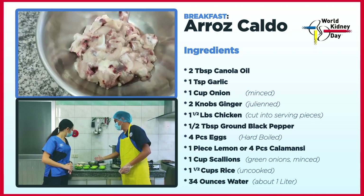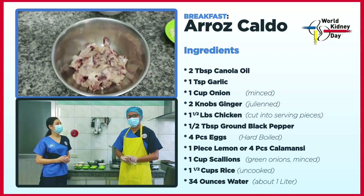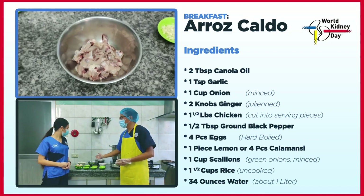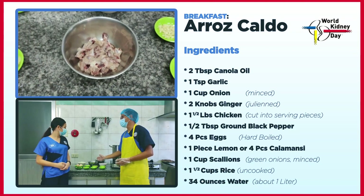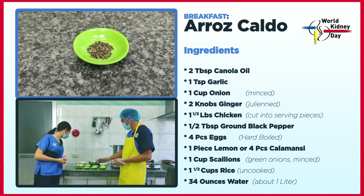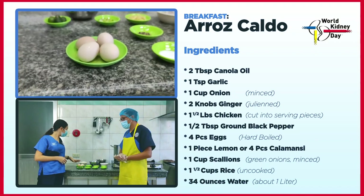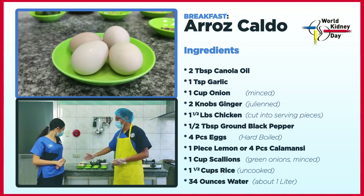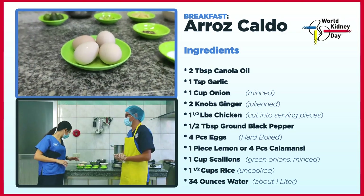Siyempre hindi makakawala yung ating chicken. Mas pinili natin yung medyo merong bony part, hahalonan din natin ng breast chicken. Sa bony part doon yung lasa, at doon sa breast chicken mas high protein. Meron din tayong paminta at hard boiled egg. Pinili natin ang organic egg — wala masyadong chemicals. Para sa toppings, mapatas din ang protein niya.